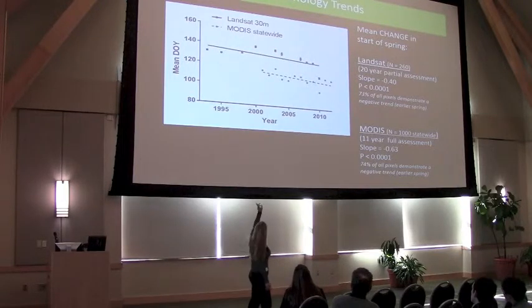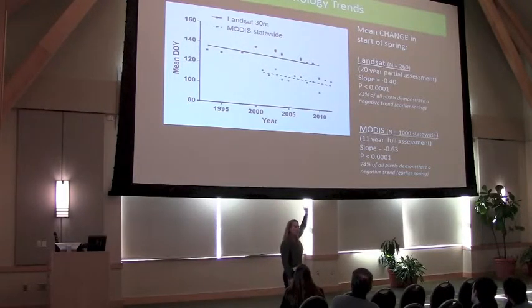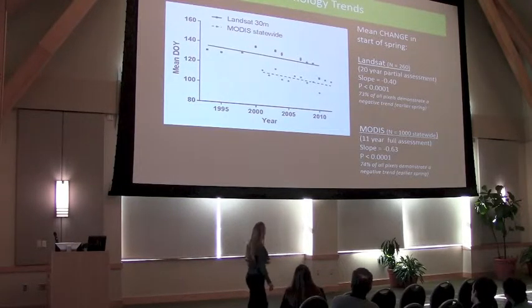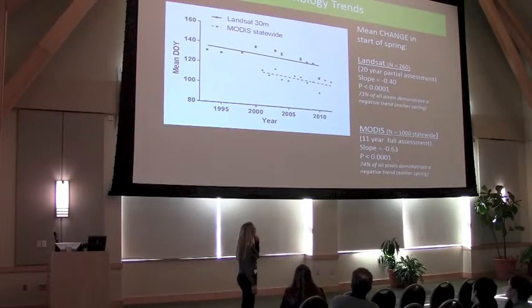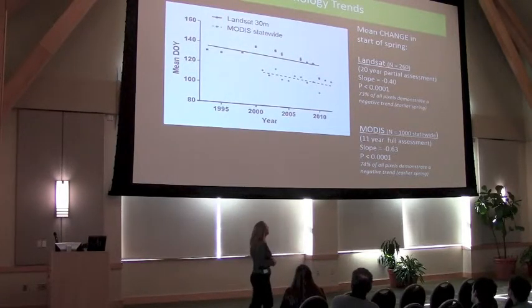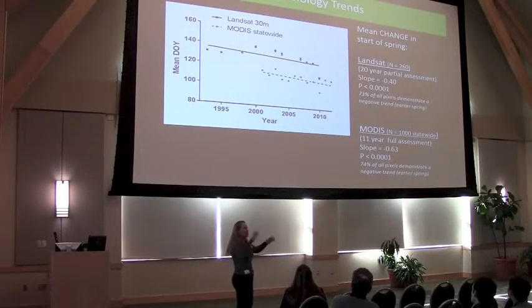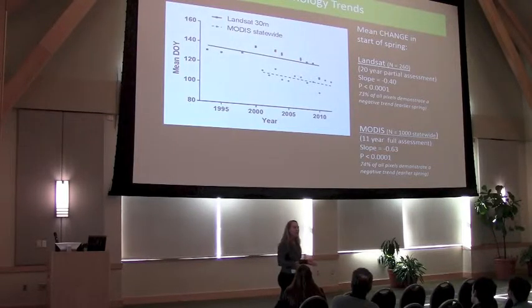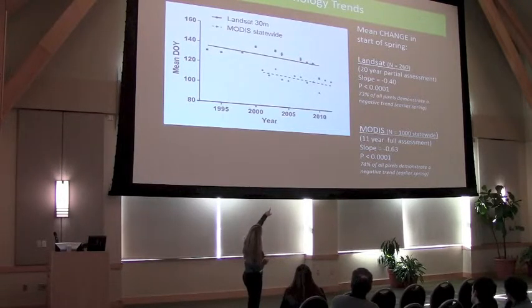Finally, to the results. What you see on the top in black is the trend in phenology — that start of spring — that we see from the Landsat data. When I talk about a slope and I see a negative slope, that means spring is coming earlier. The negative slope of 0.4 means that on average, over those past 20 years, we're advancing by almost half a day every year in the start of spring across that study area. The MODIS data — a different data set, different spatial resolution, different area coverage — but look at how similar the trend is to the Landsat. Even though I would put up that big disclaimer that we don't really have sufficient coverage with the Landsat, we're seeing the exact same thing with MODIS: spring is coming earlier, about a half day earlier each year.